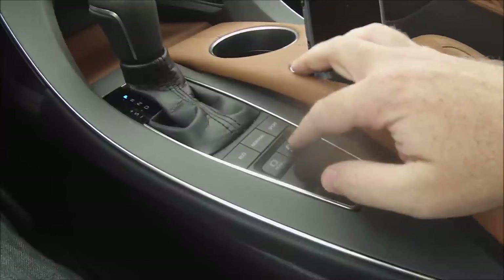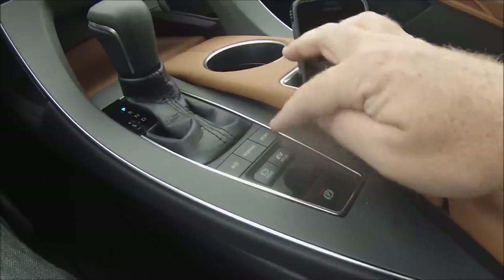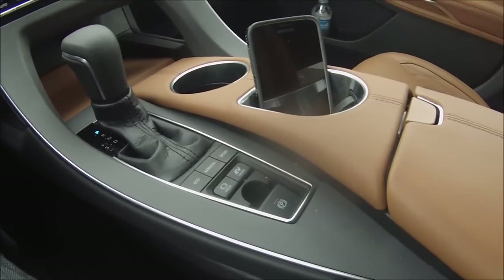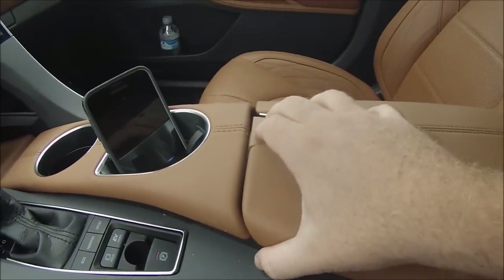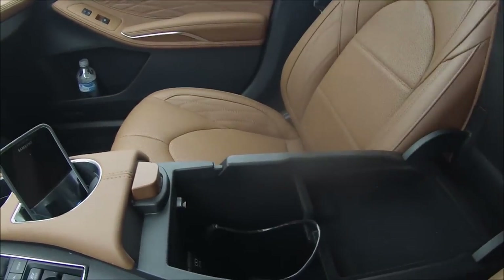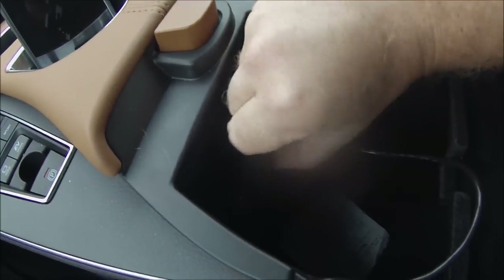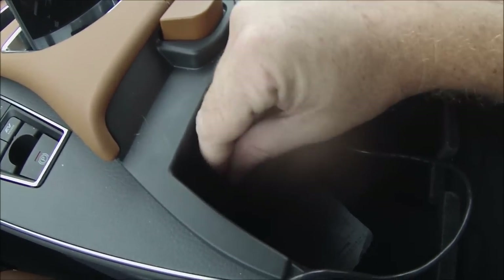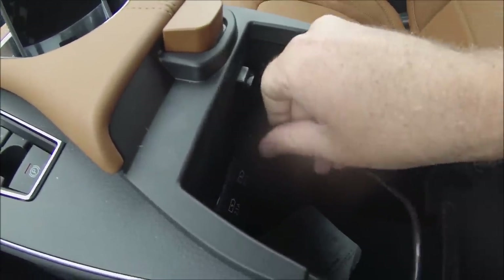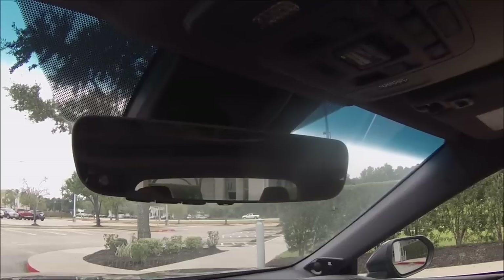Moving on to the center console, it's padded in beautiful leather and contains two additional 2.1-amp USB charger ports plus another USB outlet — three total — along with an auxiliary jack. That brings the total USB count to five when you include the rear ports we'll discuss shortly.